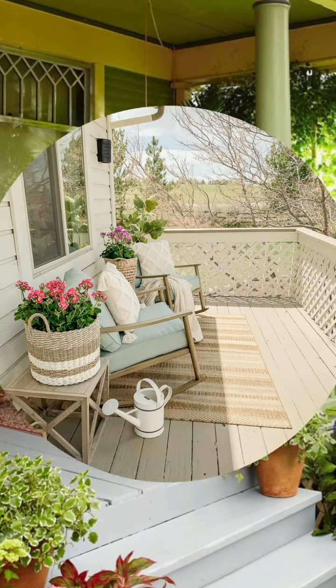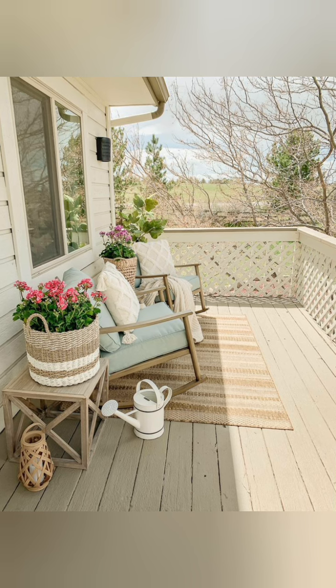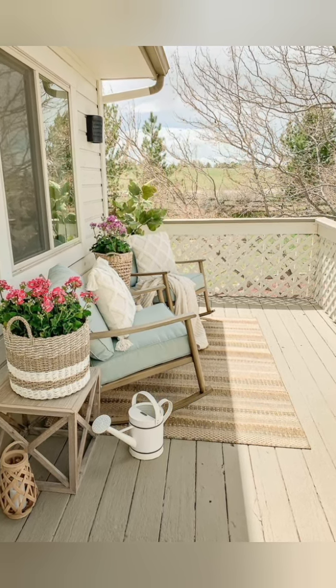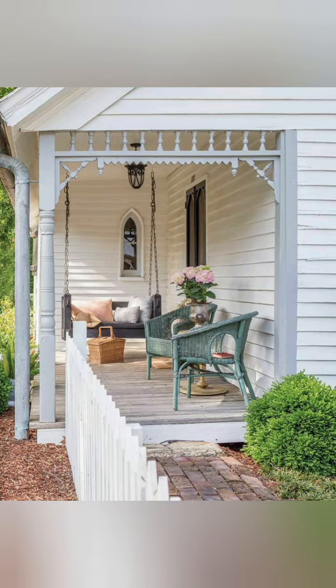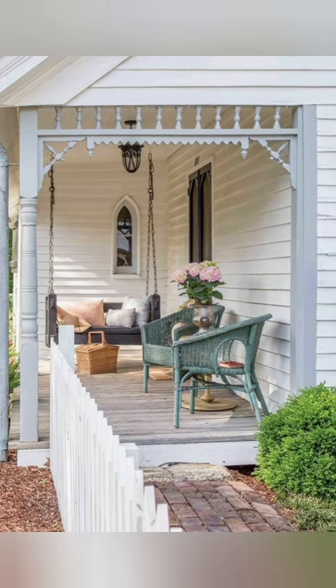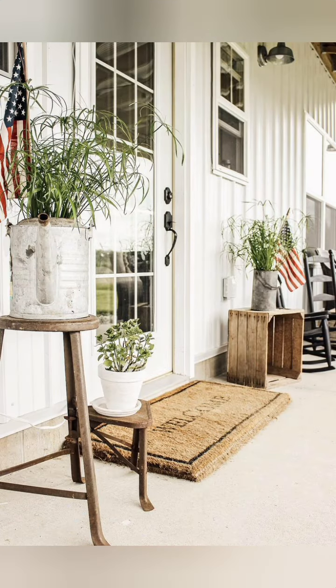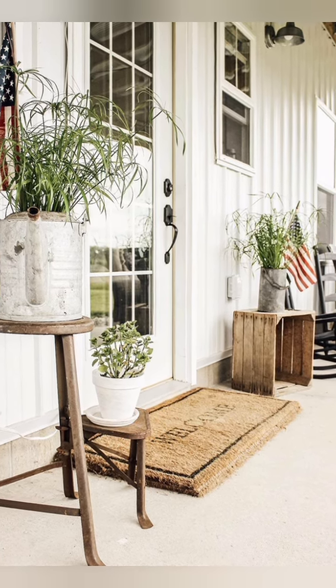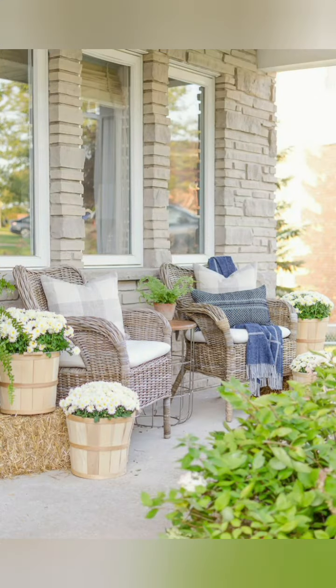Country chic is a designer style that keeps coming back into fashion thanks to its timeless and welcoming feel. This style emphasizes natural materials that are frequently unfinished or weathered, and colors that feel cozy and warm. If you want to upgrade your summer home in this style, here are some design tips you may want to consider.